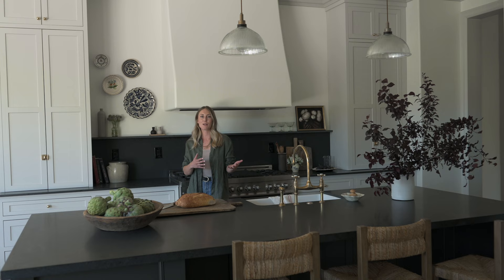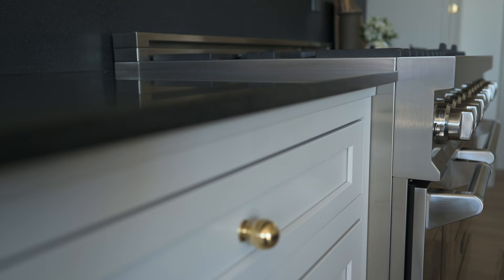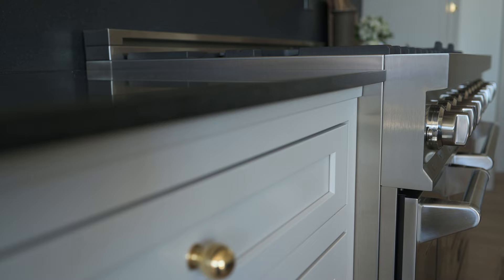We have a very European style in this kitchen, and one way I carried that through in the countertop is by doing a non-laminated edge. This is just a two-centimeter granite slab placed directly on top of the cabinetry without a subtop, so it looks a bit thinner and daintier.